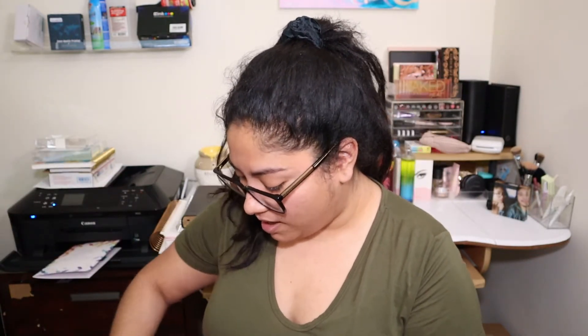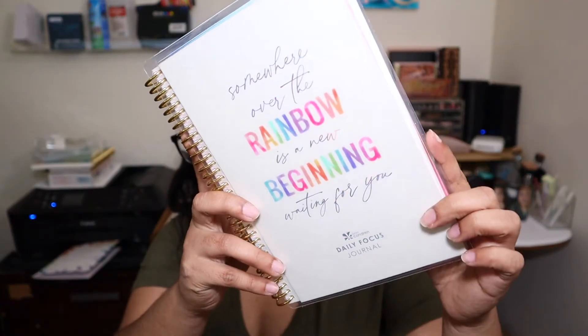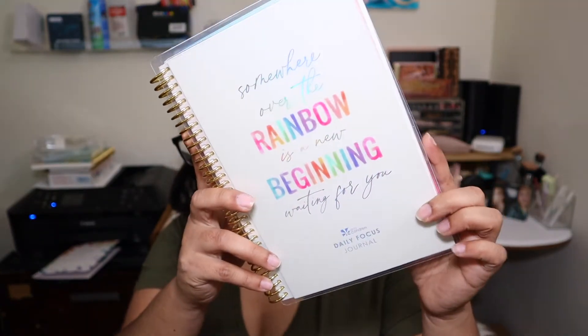I'm gonna open it up now. Oh, the first thing I see is a journal! It says, 'Somewhere over the rainbow is a new beginning waiting for you' — the same quote that's on the box. It's also holographic. So that's how it looks, super cute. It's gold rings or coil, and it has it in the back. This is supposed to be a daily focus journal.